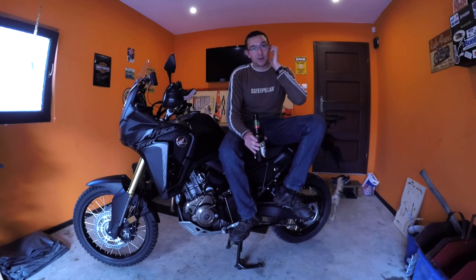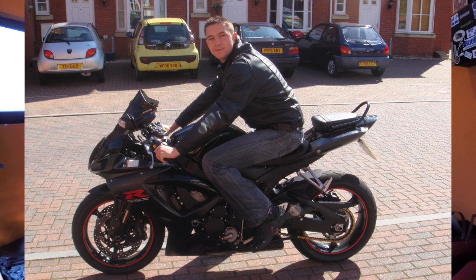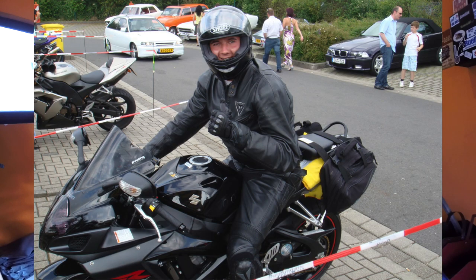Then it was time to step up to something a bit more sporty, so I bought a 2008 K7 Suzuki GSXR 750. What a beautiful bike — it was amazing, really good condition. I'll put a couple of pictures on because it was a real special bike. I had a lot of fun on that as well, took it to the Nürburgring as I did with the SV.